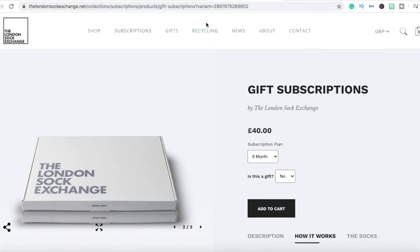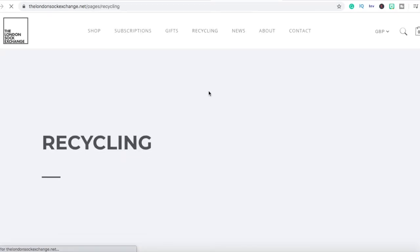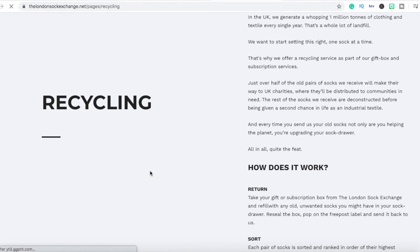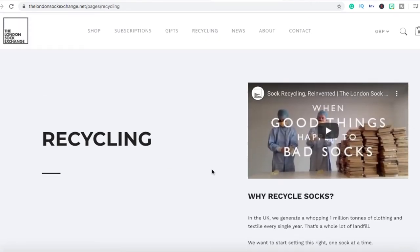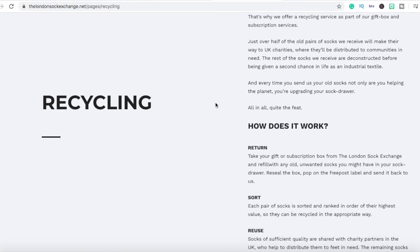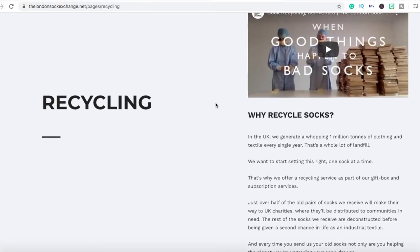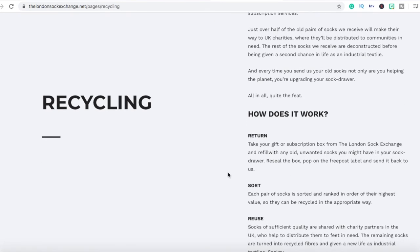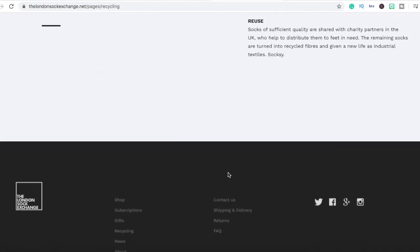They have a recycling section on their site as well. These are just different things they're adding to make it unique — you have to be different from all the other brands. There has to be a reason why people come to you and not go to other brands. Recycling is a really smart thing they're doing just to set themselves apart from other sock companies.